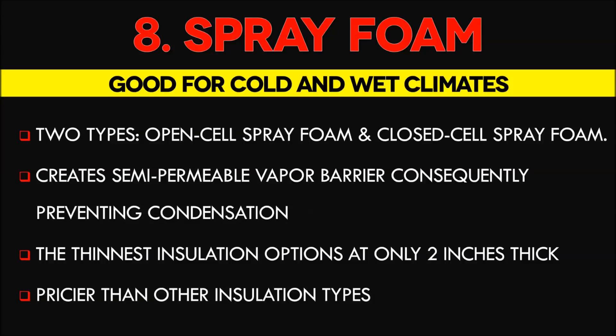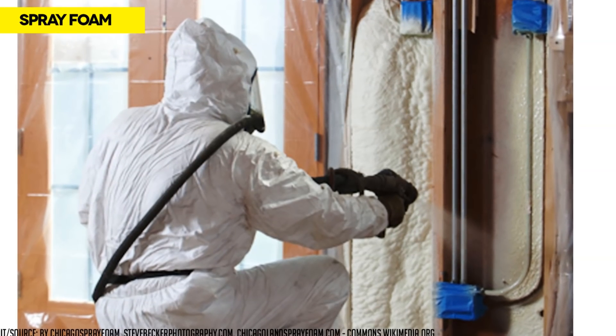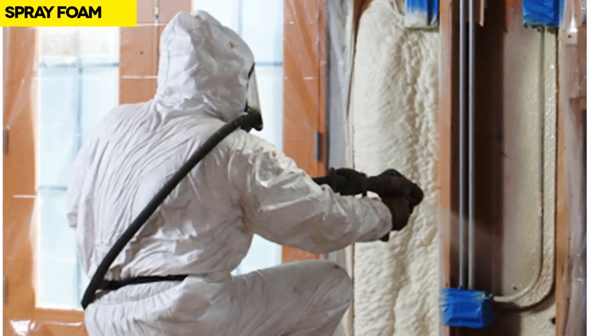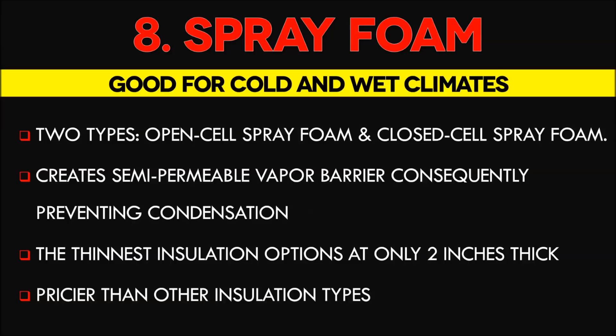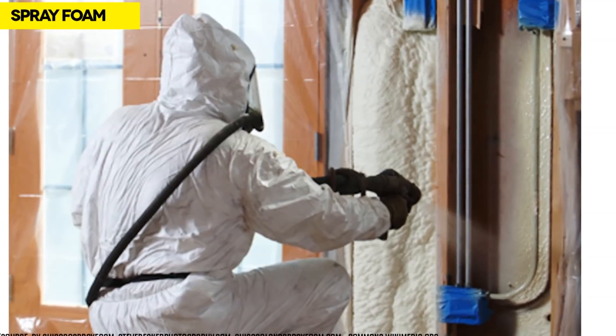Apart from being the thinnest option at 2 inches thick, the biggest advantage of spray foam insulation is its ability to serve as a semi-permeable vapor barrier, consequently preventing condensation which can cause dampness and mold. Unlike batts and blankets, spray foam expands during curing, providing excellent resistance to air infiltration. The biggest disadvantage of closed cell spray foam is the high cost. While curing, it emits a gas that can cause blurred vision and breathing difficulties, so full face and respiratory protection is recommended.